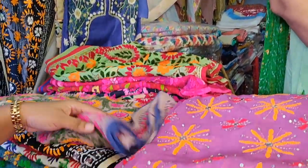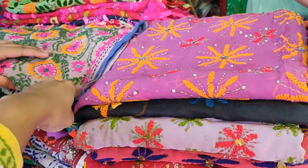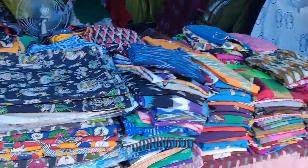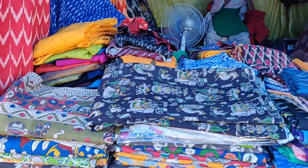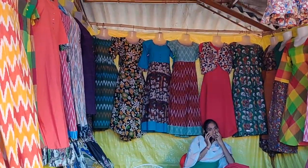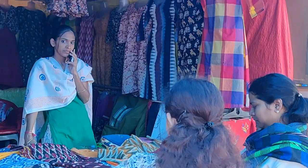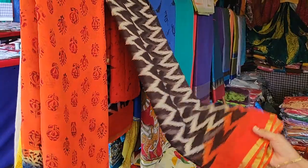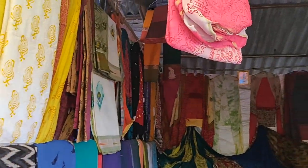If you are in Nampali, you can buy dupattas for 400 rupees. There is also a shop here with a lot of materials — full-length gowns, kurtas, and black tops. You can buy items for 500 rupees. There is a lot of georgette material in Nampali.